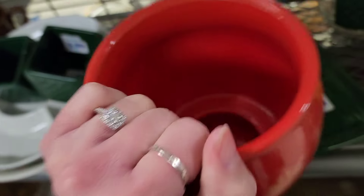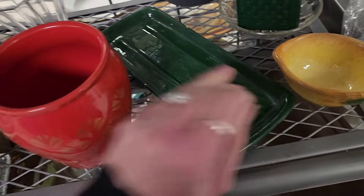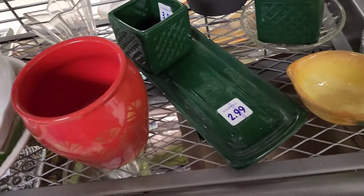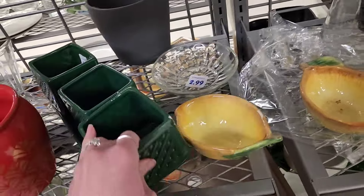$3.99 on a little planter — I like the red, but it says made in China. We're gonna put this all back where I found it so somebody can find the whole set. It's not broken.